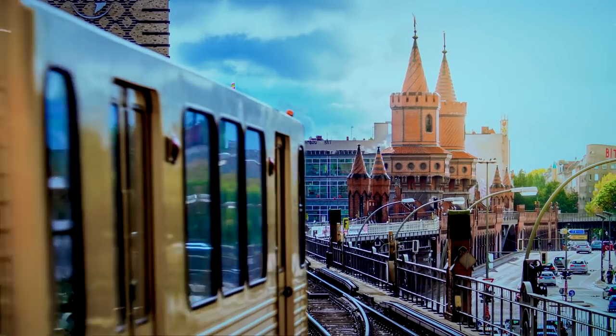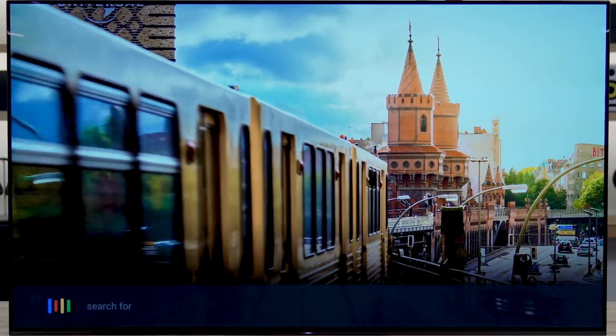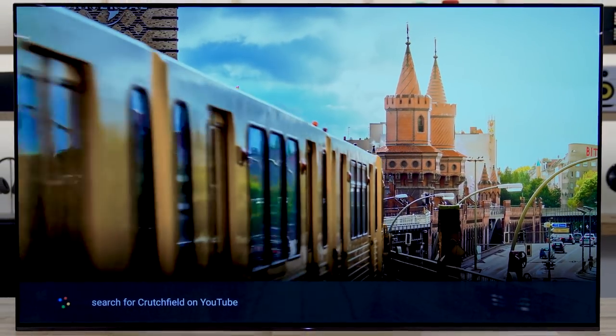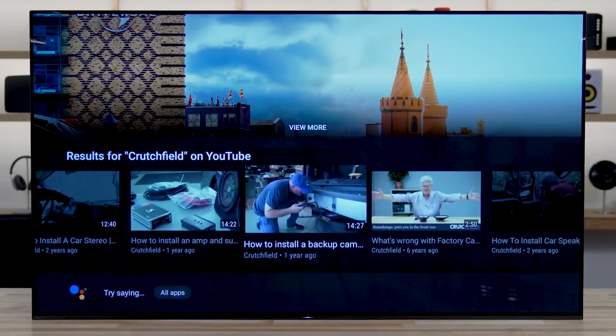Last but not least, it is a Google Assistant TV. You can talk to the microphone and control things in your house that are compatible with Google Home Assistant, and of course you can tell the TV what to do. It works really well — we're very impressed with that.